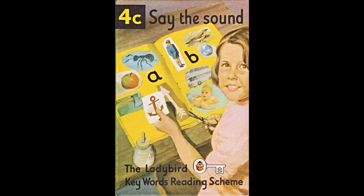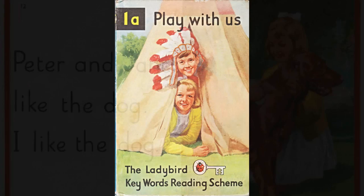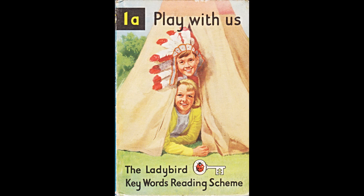In the 1960s and 70s, the company's Key Words Reading scheme, launched in 1964, was heavily used by British primary schools, using a reduced vocabulary to help children learn to read. Thousands of children, myself included, grew up on the Peter and Jane books.